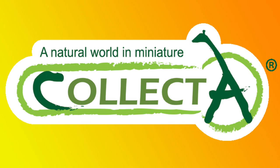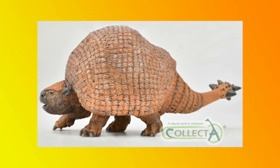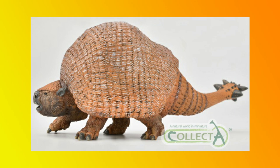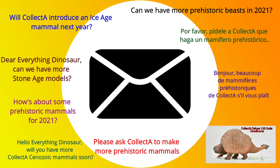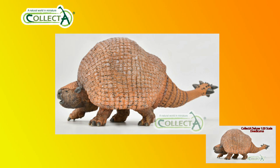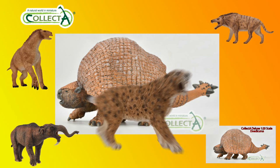The second new model we announce today is a Collector Deluxe 1:20 scale replica of Doedicurus, a giant armour-plated club-tailed herbivore from the Americas, distantly related to sloths and anteaters. Everything Dinosaur had received lots of emails asking whether Collector was going to add a replica of a prehistoric mammal to the popular prehistoric beast section. This Doedicurus joins the likes of Andrewsarchus, Deinotherium, and Merops, as well as the contemporaneous Smilodon.